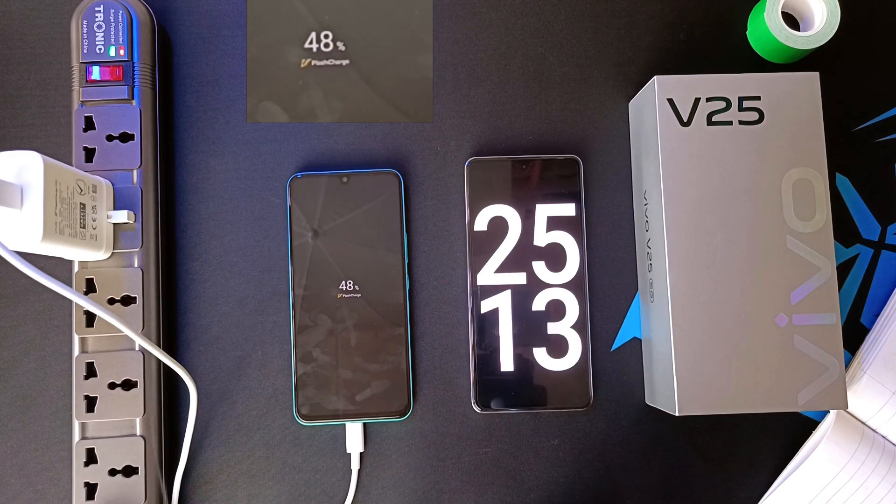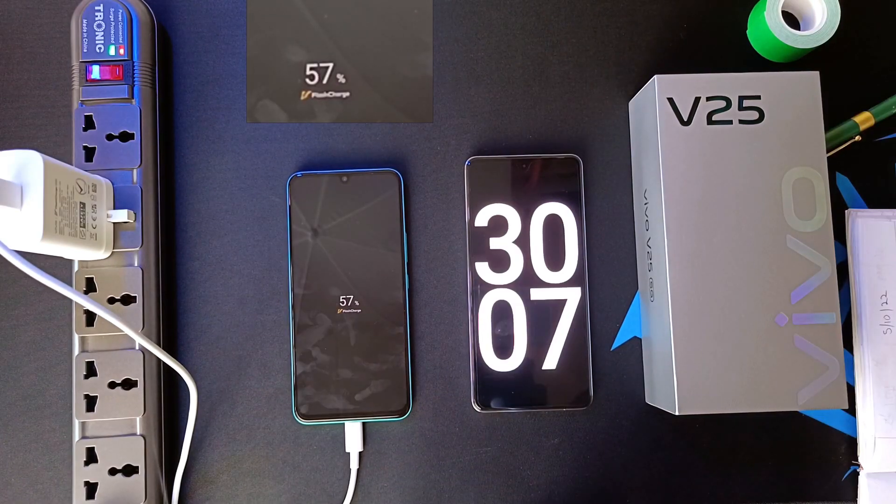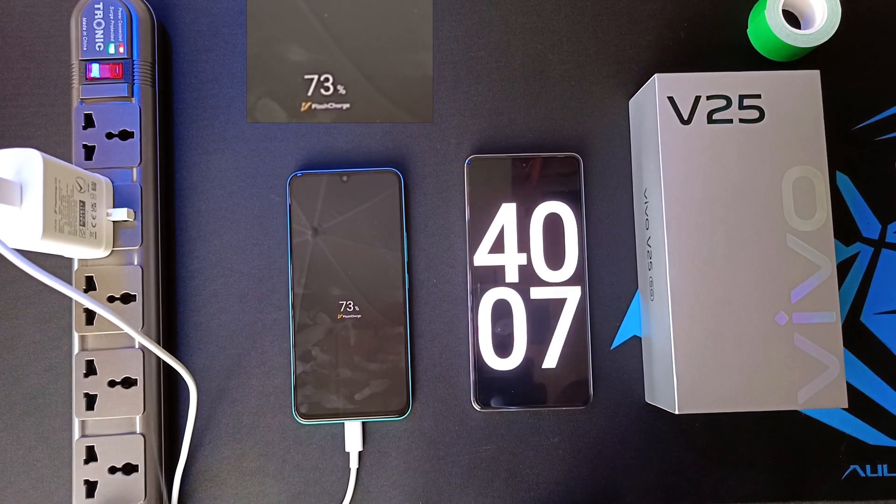40% after 20 minutes, 48% after 25 minutes, 56% after 30 minutes, 73% after 40 minutes.